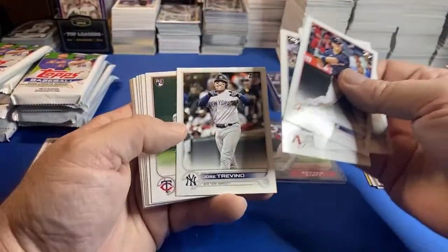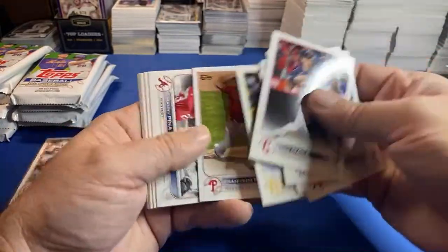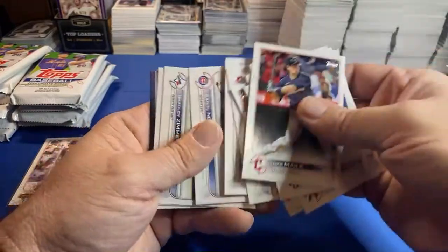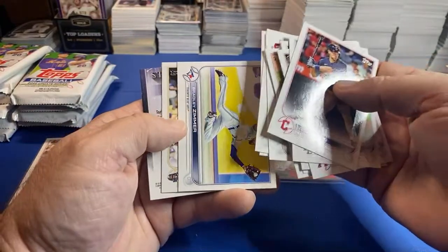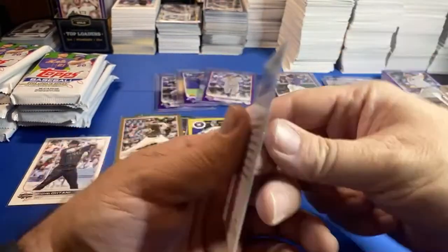The one thing I won't do with PSA is sub it as cheap as possible — make them upcharge. There's no reason to volunteer and hand them over more money. All-Star Game, Joe Musgrove. And there's a Torkelson.